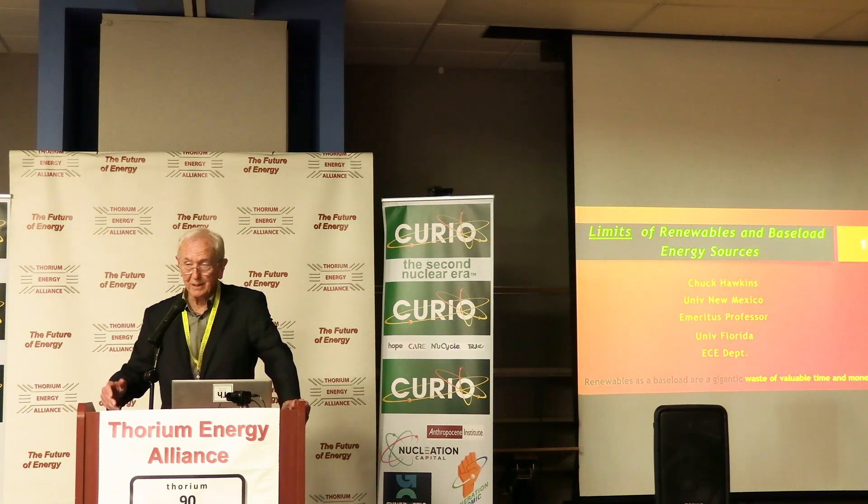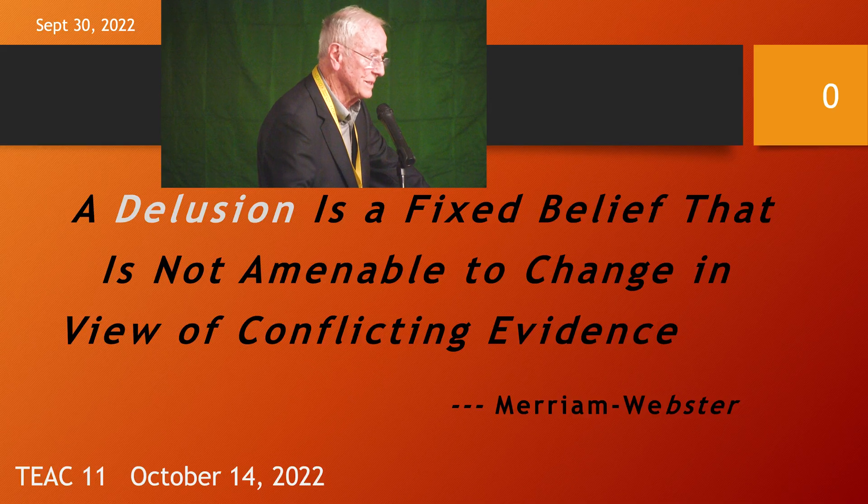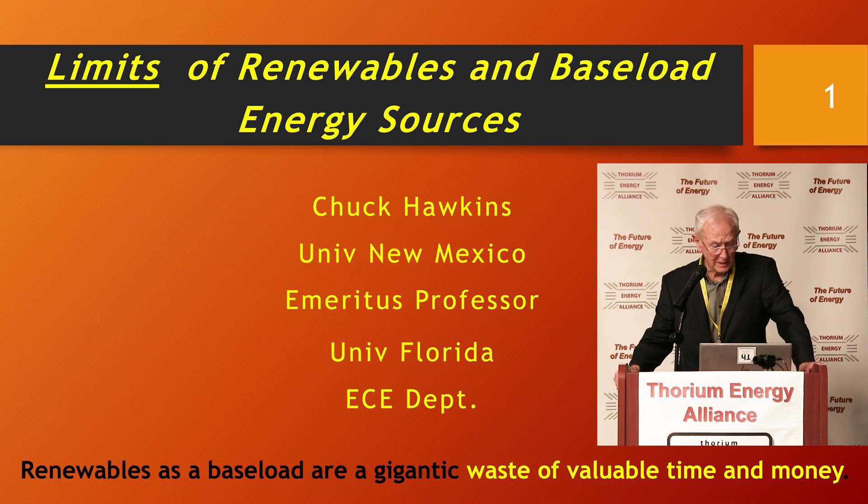For a long time, I was a scientist guy that saw the data, analyzed it, and figured it out. But I've changed, and here's how I've changed.